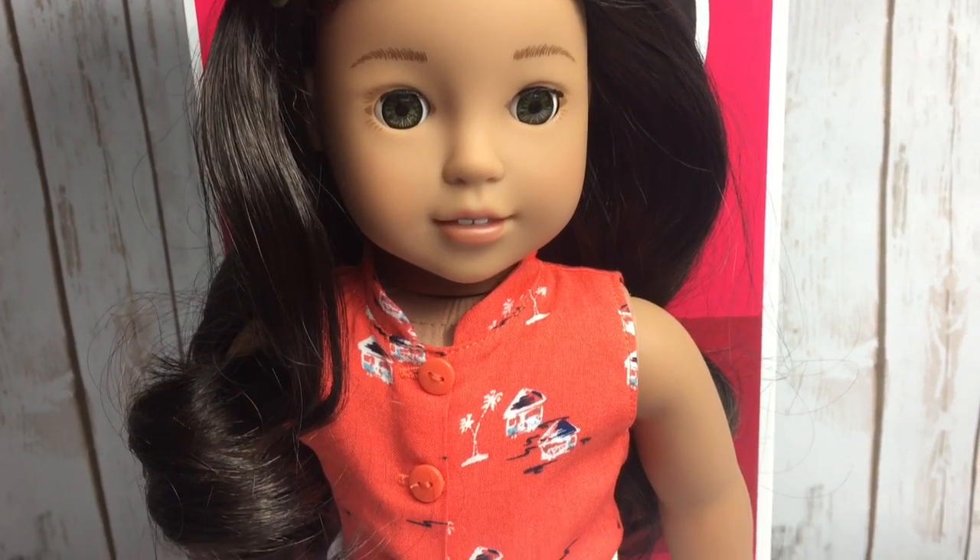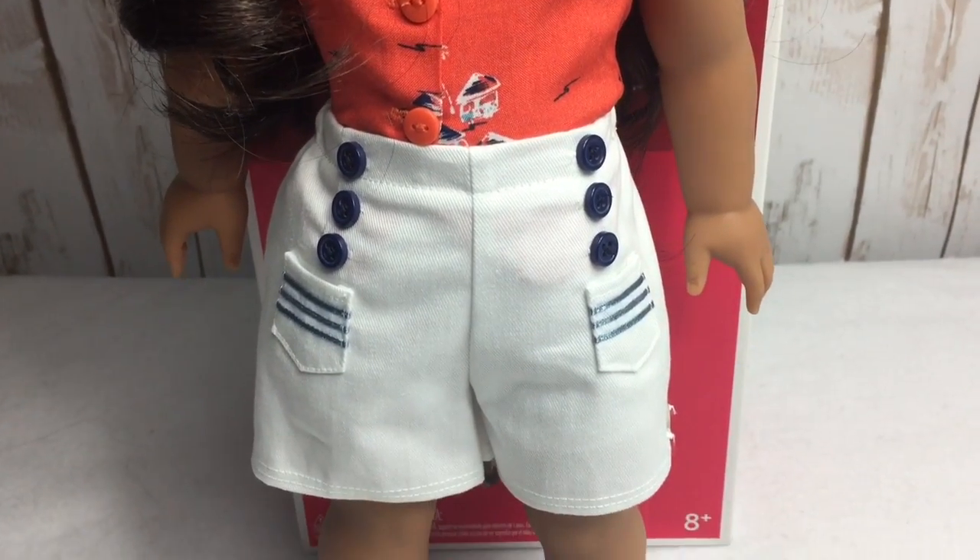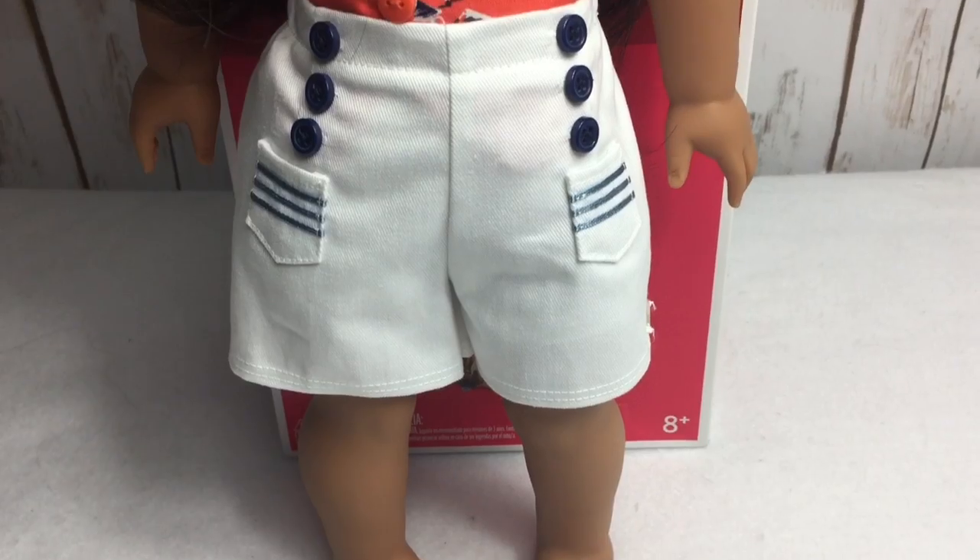Overall, Nanea is such a beautiful doll and I am so happy that I was able to get her and add her to my collection. I hope you can add her to yours. Thanks for watching this video.